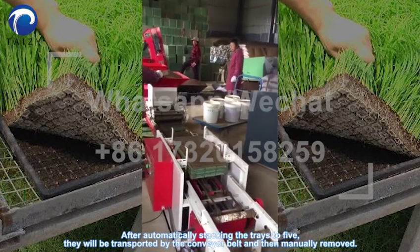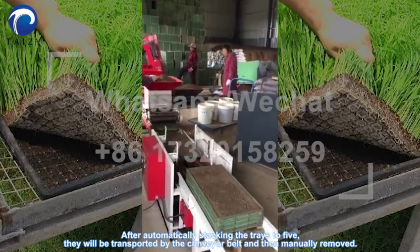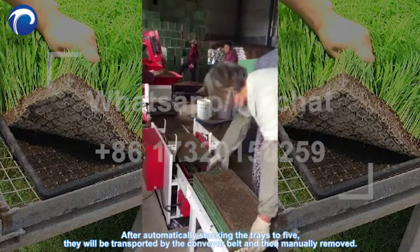After automatically stacking the trains into a file, they will be transported by the conveyor belt and then manually removed.